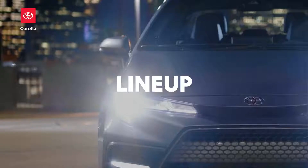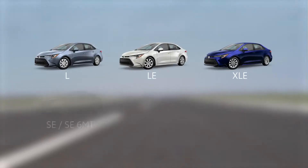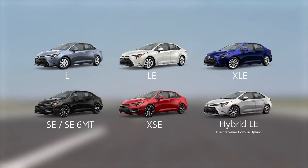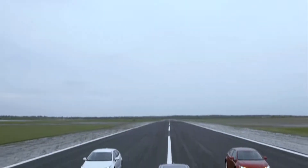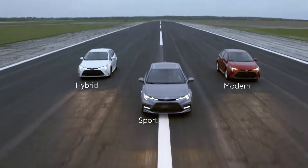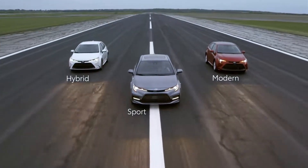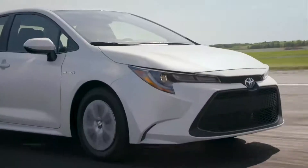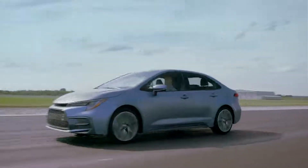Classic trim names return for 2020, including the modern L, LE, and XLE, and the sporty SE and XSE grades, while a Corolla hybrid makes a big debut with the hybrid LE grade. More than ever before, Corolla's different flavors mean genuinely different vehicles with three distinct personalities, features, and specifications for each trim line.